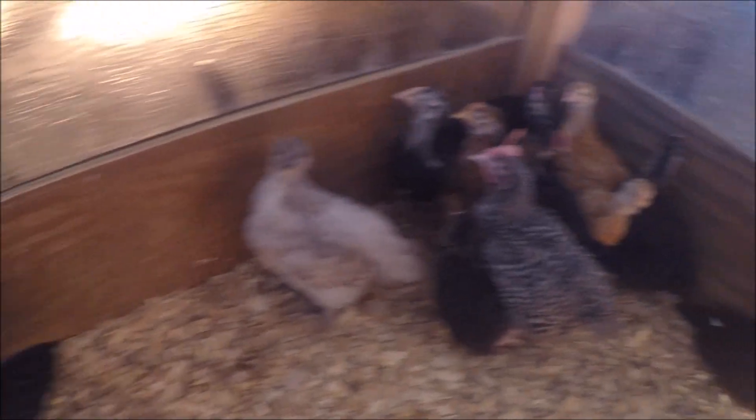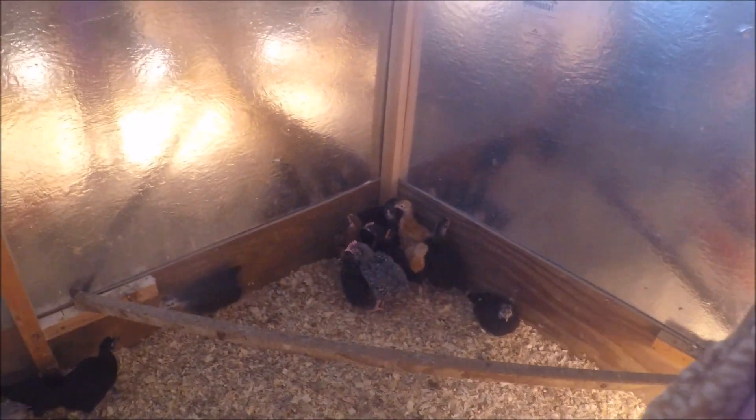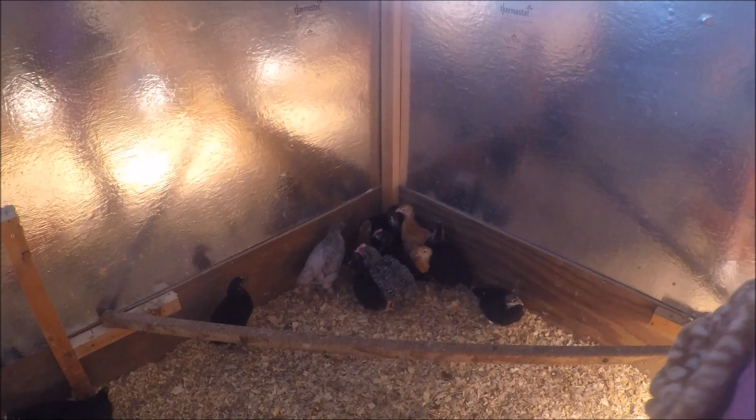And black sex links, and one barred rock. I like to get them — they're really strong.